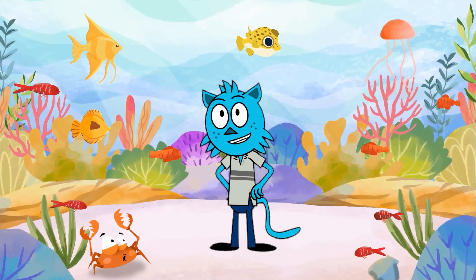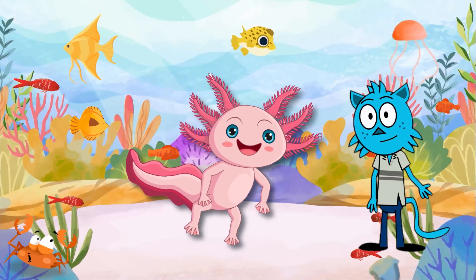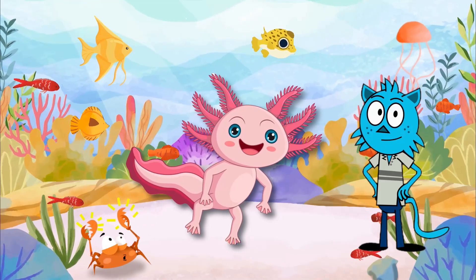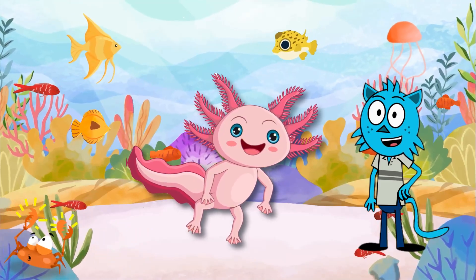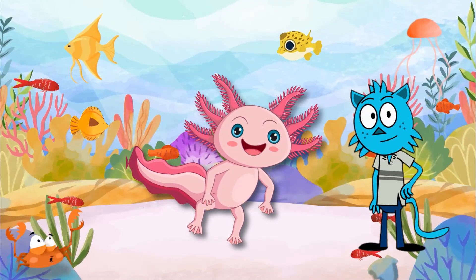Our first underwater friend is the axolotl. Isn't it a unique name? Axolotls are special creatures known as Mexican walking fish. But guess what? They're not really fish — they're amphibians. Axolotls have feathery external gills that make them look like they're wearing frilly collars. These gills help them breathe underwater.